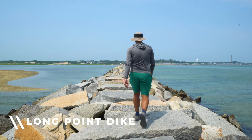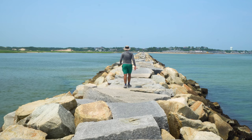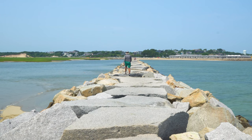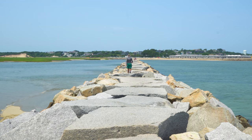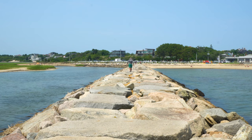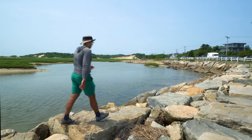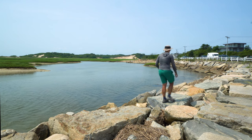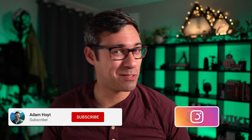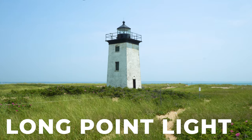Gosh, that hike took a little longer than I expected — look how high the water's gotten. That tide was giving me so much anxiety, oh my goodness.